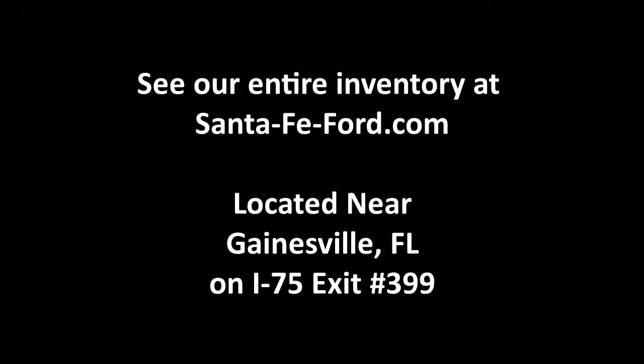Here we have a V6 2.7 liter engine. For more information on this 2018 Ford F-150, please visit our website at SantaFeFord.com or give us a call at the number below. My name's Cheyenne, thanks for watching.